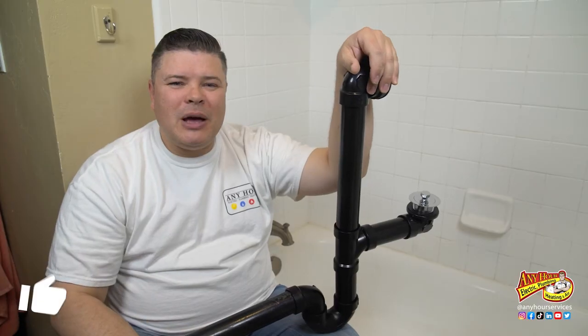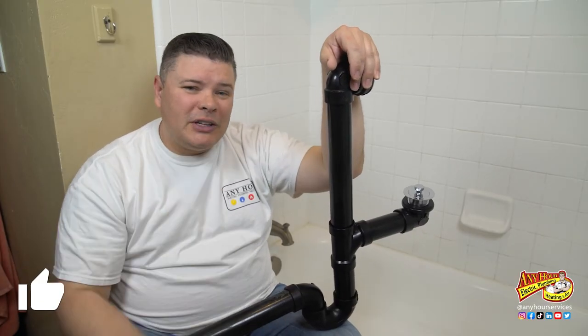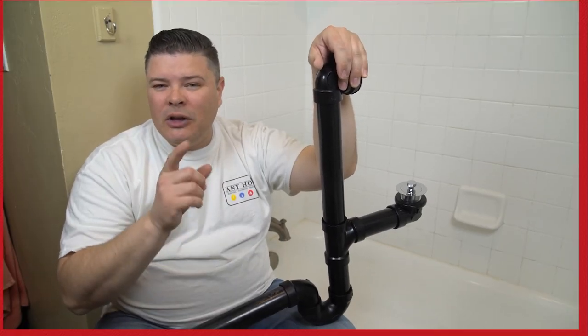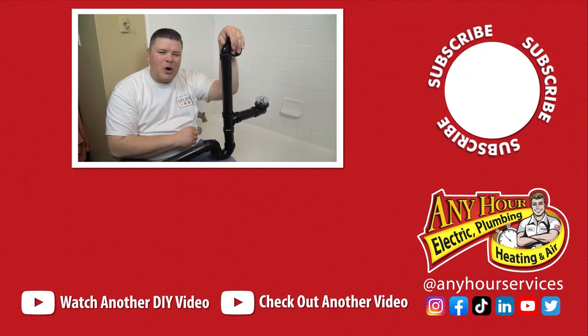If you found this video helpful, give us a thumbs up. And if you like the videos that we're making, don't forget to subscribe and turn on notifications so that you know when we release new videos. Good luck with your next project — thanks so much for watching!